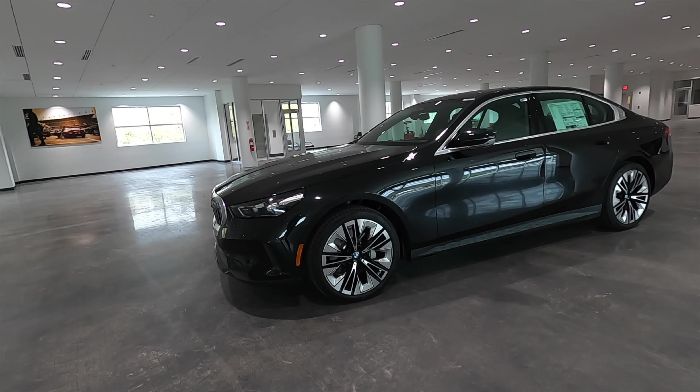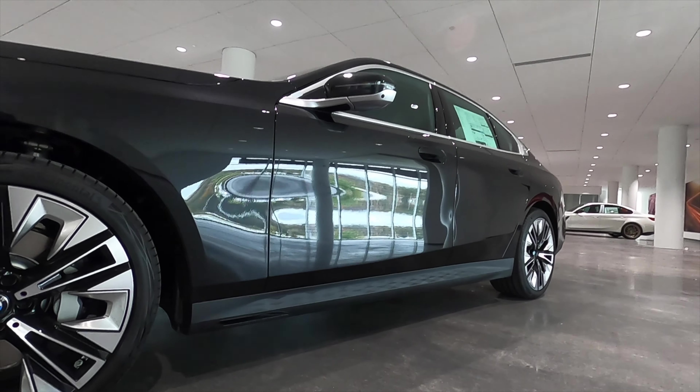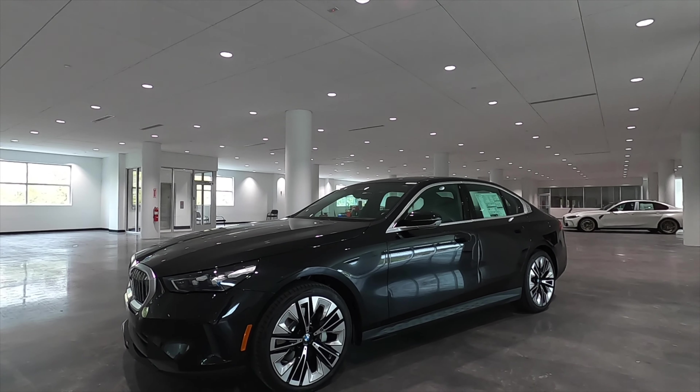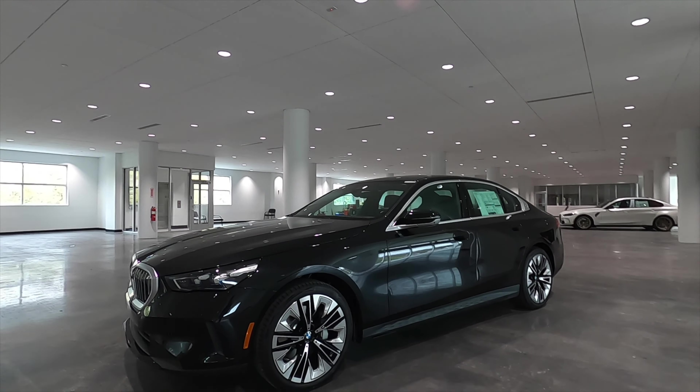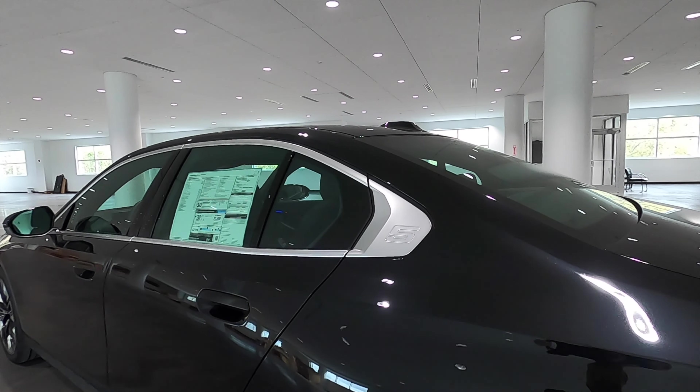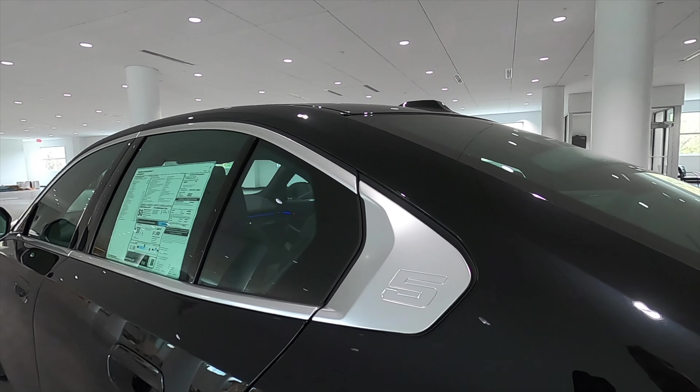The standard setup comes with 19-inch wheels, but these are 20-inch aerodynamic style with the XM pattern on the lower skirt. It reaches 60 mph in 5.9 seconds, and the xDrive will drop that by 0.1 seconds, with a top speed of 130 miles per hour. Change out the wheels and you can get up to 155 miles per hour.